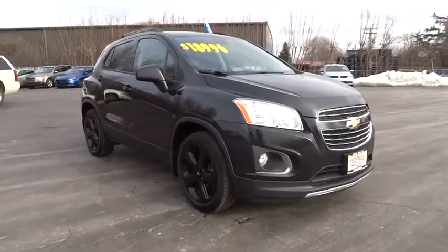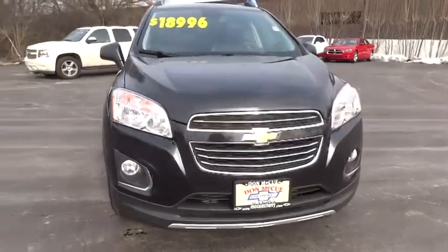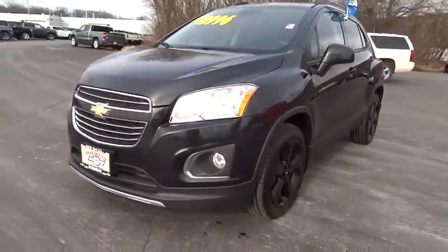Take a ride in the 2016 Chevrolet Trax. The Trax is tiny on the outside, but remarkably spacious within. It comes with a clean and modern interior.